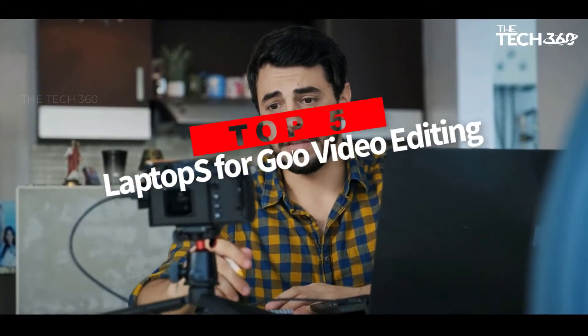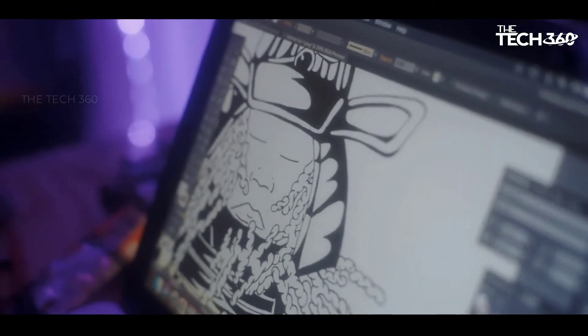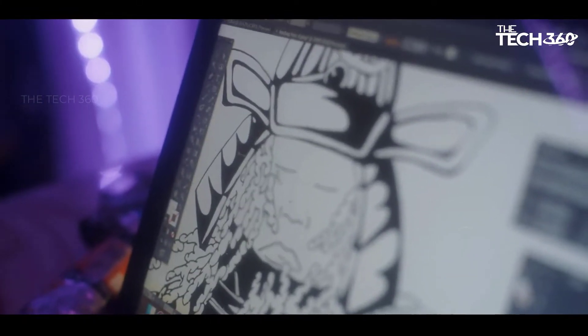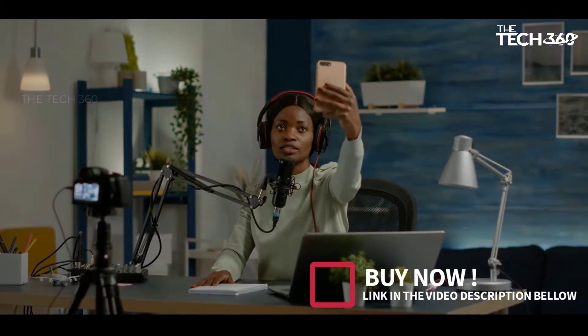Are you looking for the top 5 best laptops for GoPro video editing? In this video, we will look at some of the best laptops for GoPro video editing on the market. Before we get started, we have included links in the description, so make sure you check those out to see which one is in your budget range.